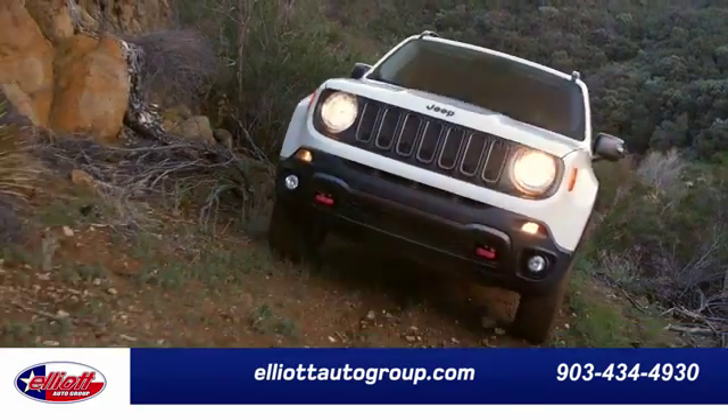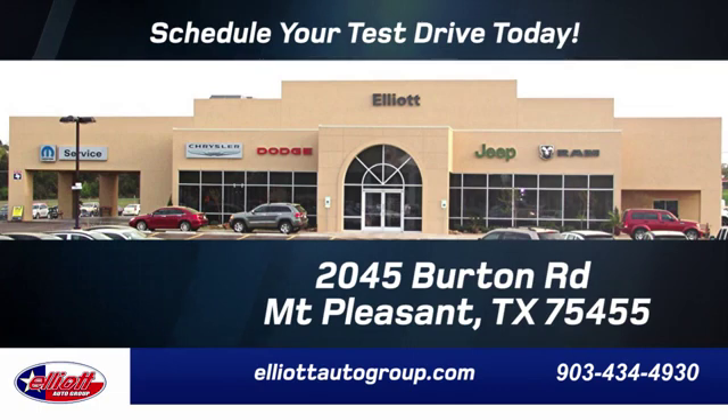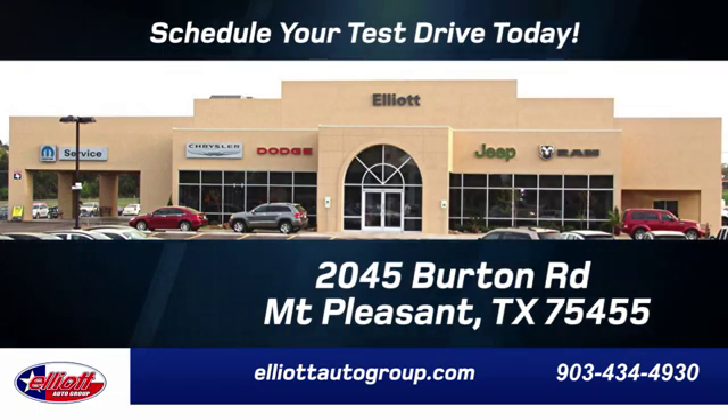Elliott Auto Group. We don't do things the old way, we do them the right way. Schedule your test drive today. We're located just off I-30 on Burton Road in Mt. Pleasant.